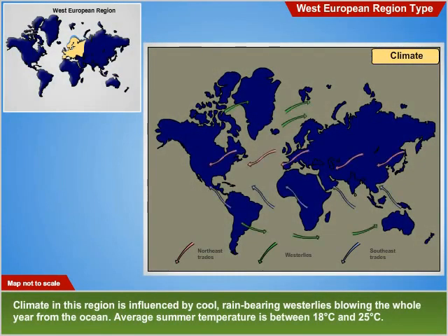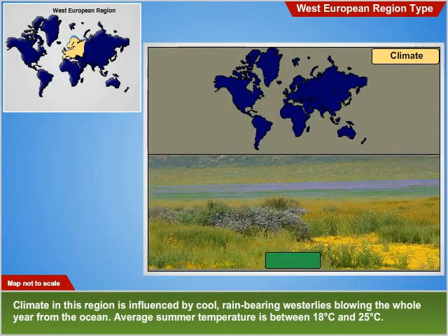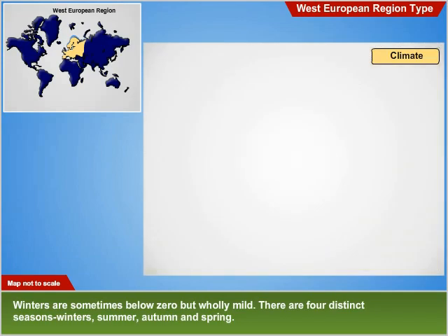Climate in this region is influenced by cool, rain-bearing westerlies blowing the whole year from the ocean. Average summer temperature is between 18 and 25 degrees Celsius. Winters are sometimes below zero but wholly mild.